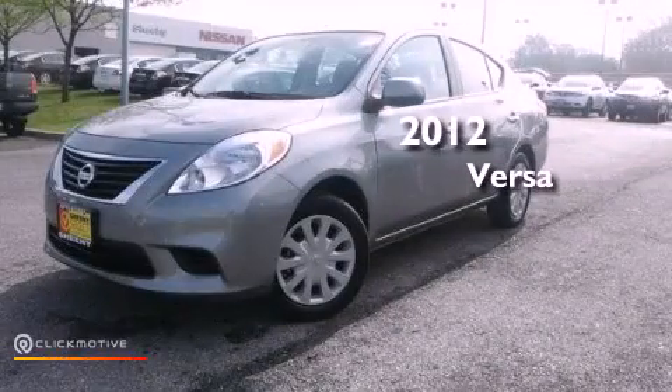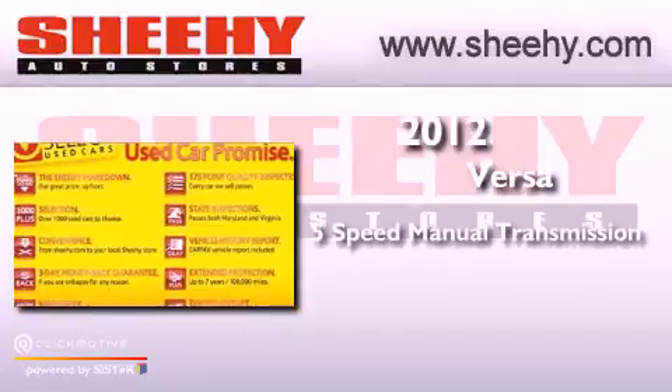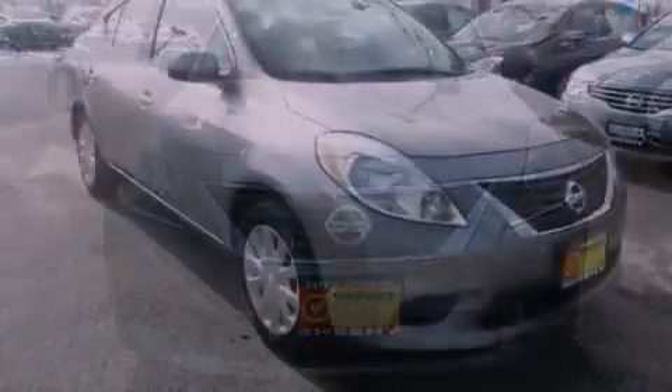This is a 2012 Nissan Versa. This vehicle has seating for five adults and an inline four-cylinder engine. Features include traction control and stability control systems, air conditioning, and cruise control.